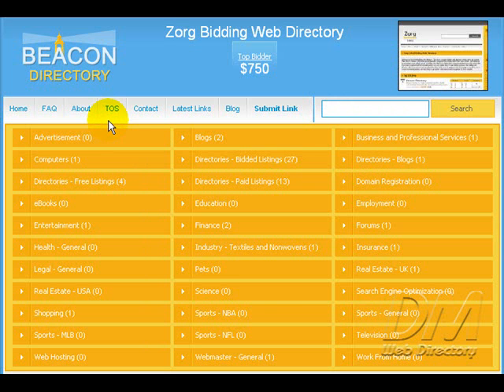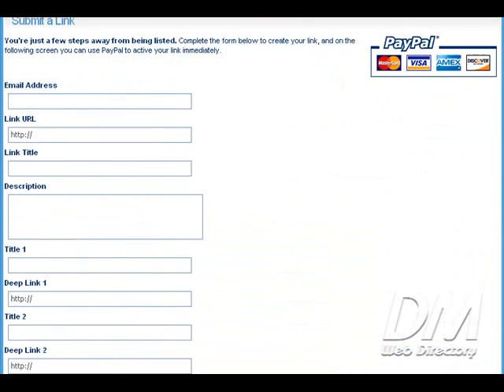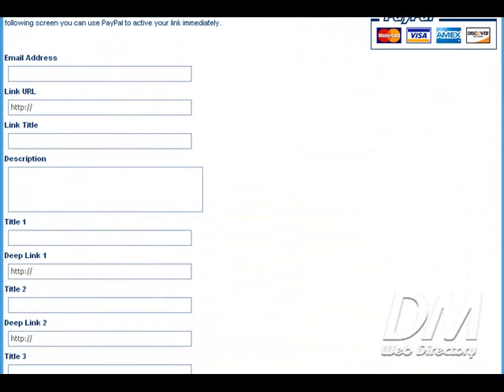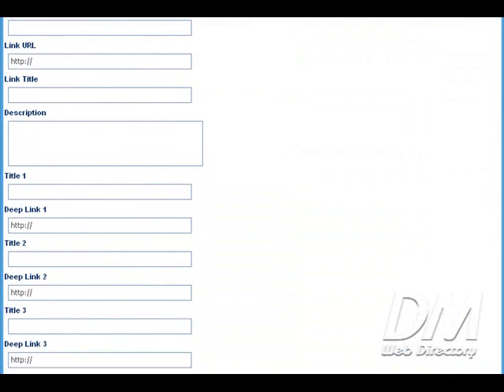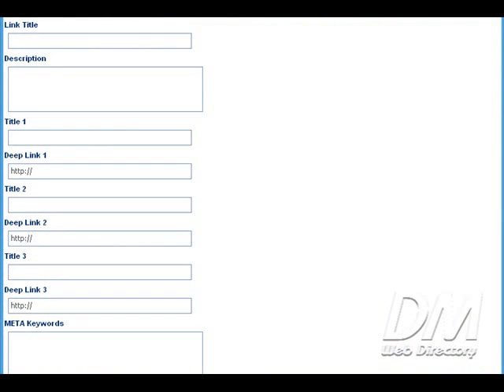To submit a website for review, all you do is click on the submit link button, which we'll do right now. I'm going to scroll down so you can see the form field that you have to fill in. It's real simple — just a few steps — and there's actually an option where you get three free deep links with this bidding directory. That's great; it's going to help you get your website indexed faster and get a lot deeper crawl for you.